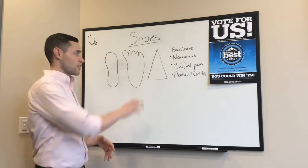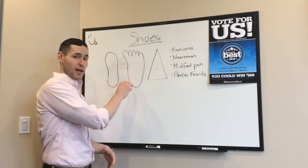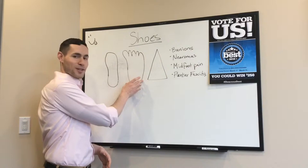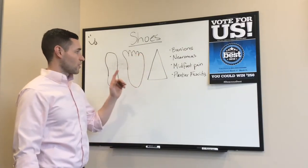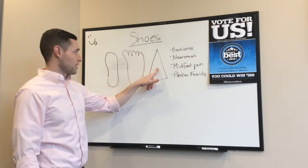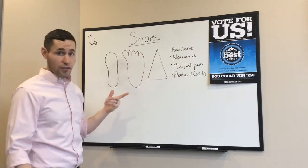If you look down at your foot, it's going to be shaped something like this. Even though I'm not an artist, it's going to be narrow in the back and wide in the front. And most of the time, we're shoving our feet into shoes that are shaped something like this or this — shaped nothing like our feet.